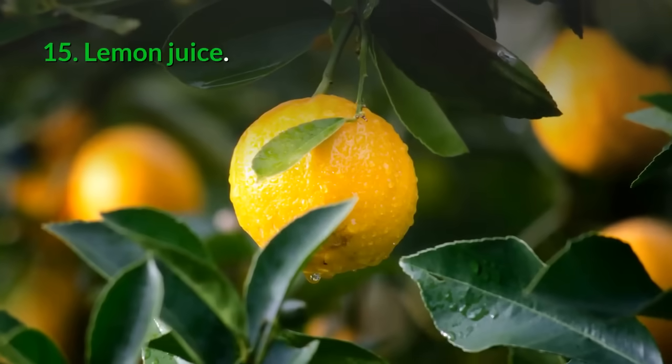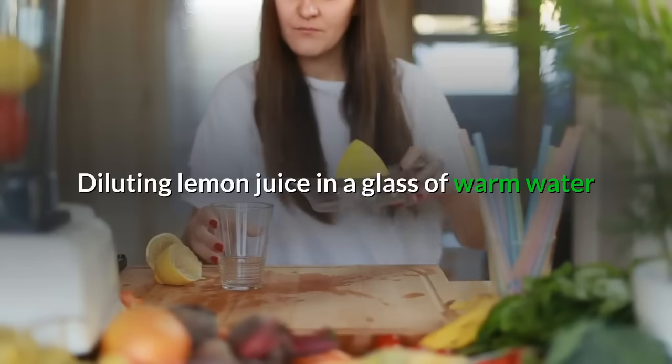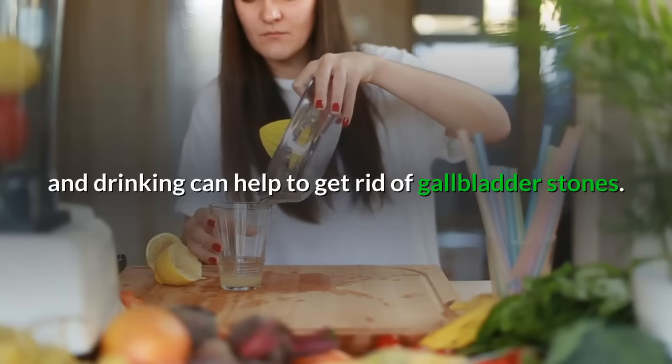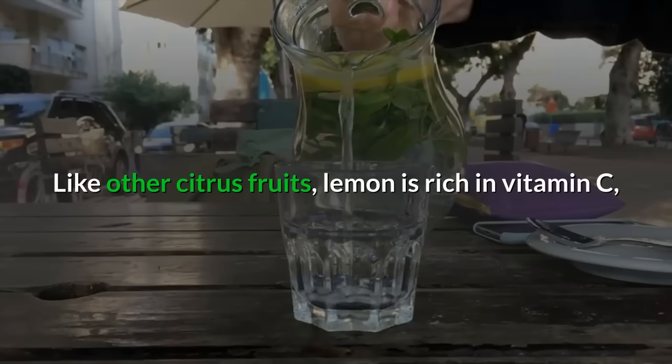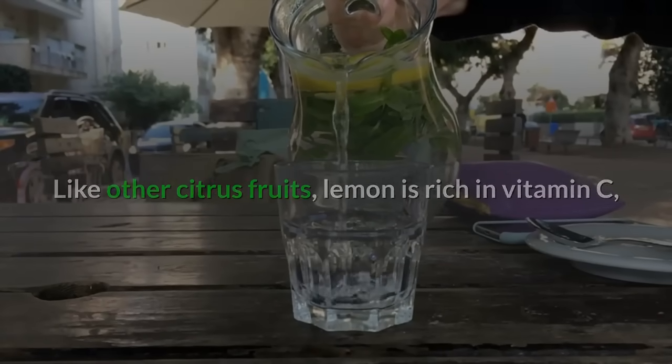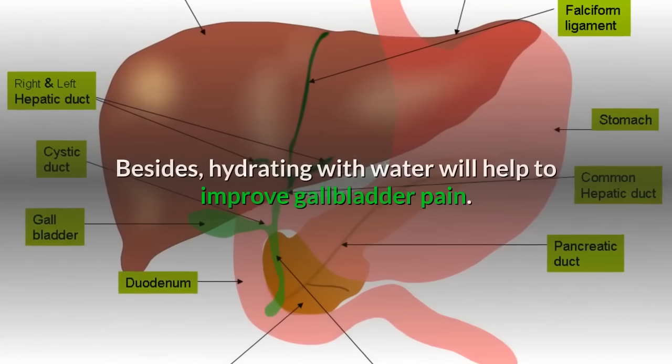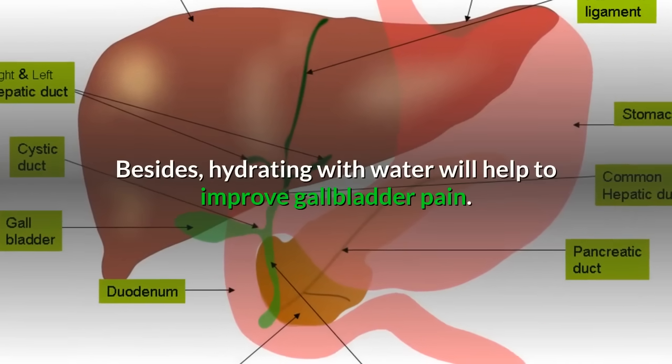15. Lemon juice: Diluting lemon juice in a glass of warm water and drinking can help to get rid of gallbladder stones. Like other citrus fruits, lemon is rich in vitamin C, which is required for the dissolution of gallstones. Besides, hydrating with water will help to improve gallbladder pain.